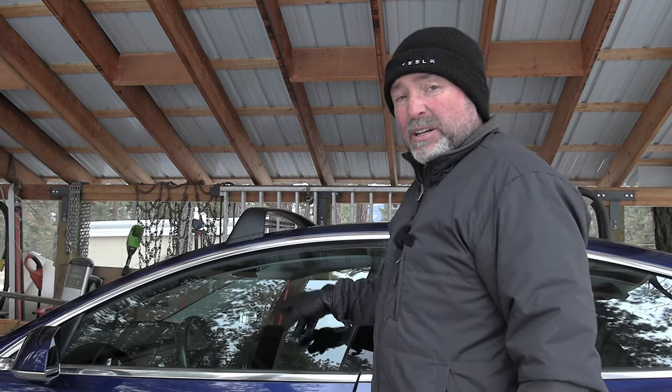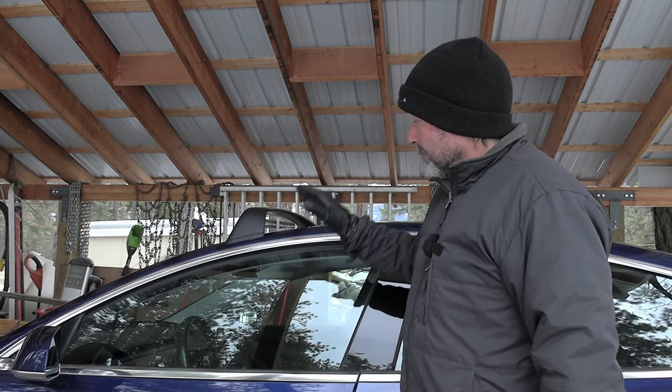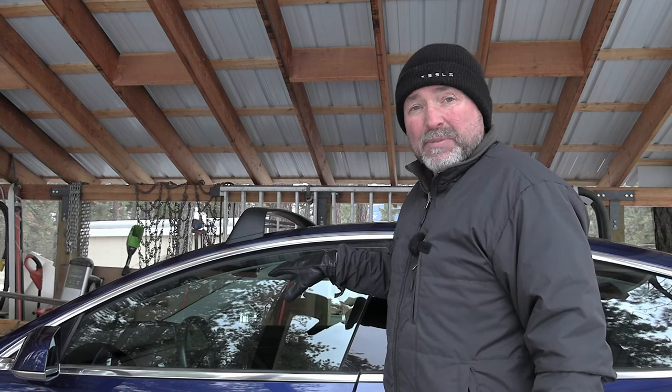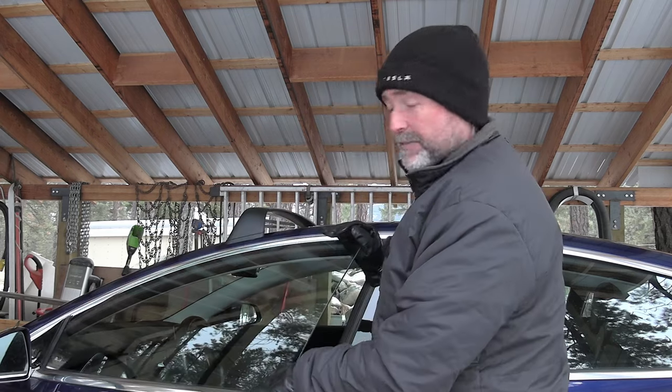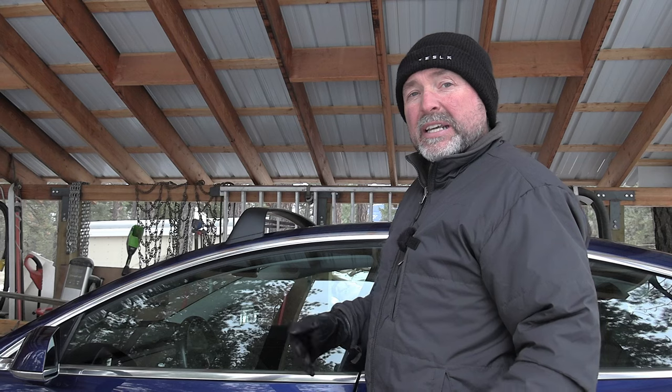First let's look into why those window regulators fail. We're here at the Tesla - and yes, I know this is not a Model S, this is a Model 3. My wife is currently in town with the Model S, our 2013 with 225,000 miles on it, rear wheel drive. But because the S is not here, I'm showing you on the 3, because we also have a frameless door - there's no frame above the window, that's what's considered a frameless door.